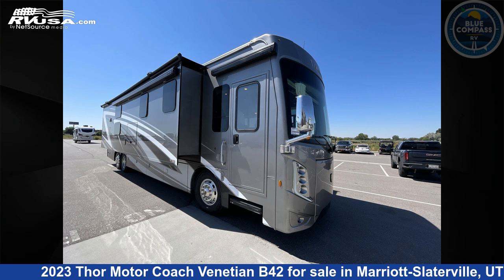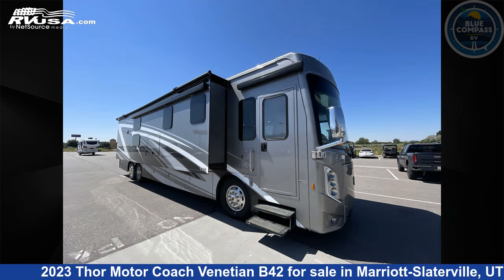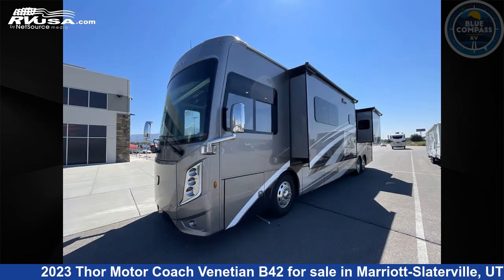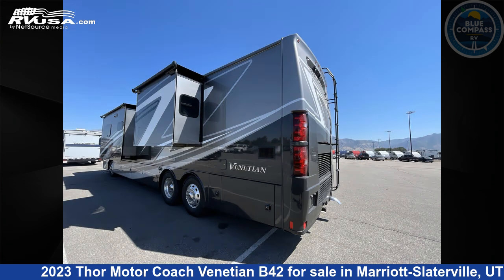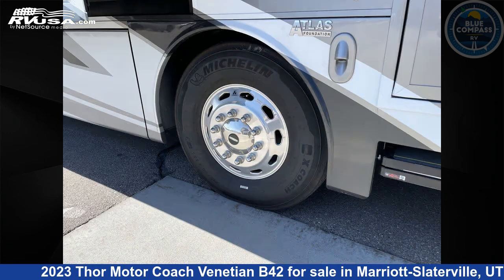This 2023 Thor Motor Coach Venetian B42 is a Class A RV. It is located in Marriott Slaterville, Utah, 84404, and is offered for sale by Blue Compass RV Ogden. Click the link in the video description to visit RVUSA.com and see more photos as well as the current price.